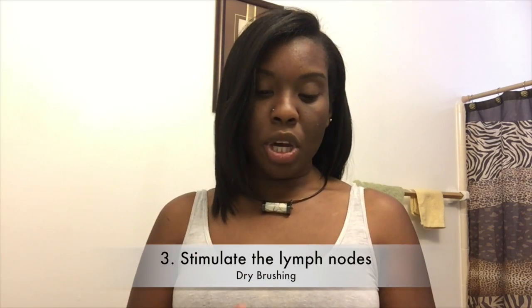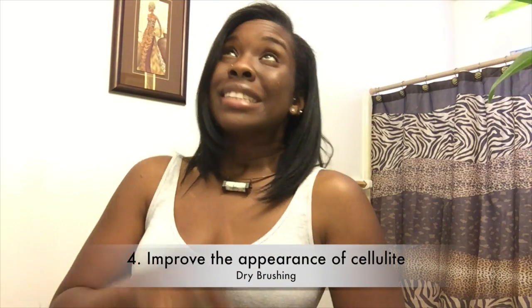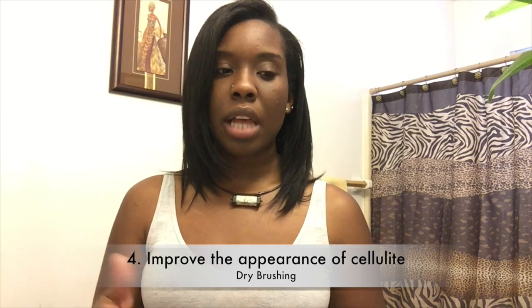Here are the benefits: boost circulation, sweep away dead skin cells, stimulate the lymph nodes, and improve the appearance of cellulite. That last one might be a bit of a stretch — cellulite is basically where the skin, tissue, and fat separate as you get older, making it look lumpy and bumpy. I personally don't think dry brushing is going to help reduce cellulite. As for sweeping away dead skin cells, yes, but the other claims — improve digestion, help the body remove waste — I'm more skeptical.